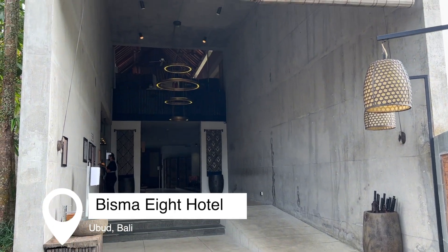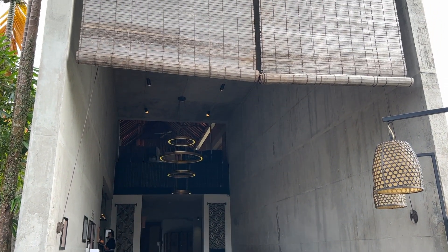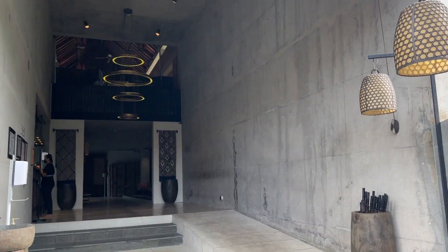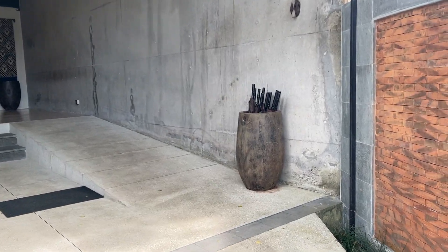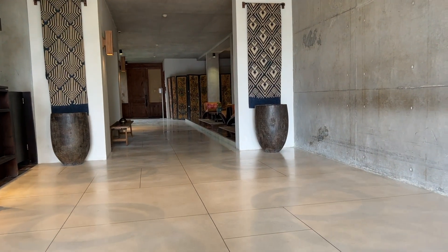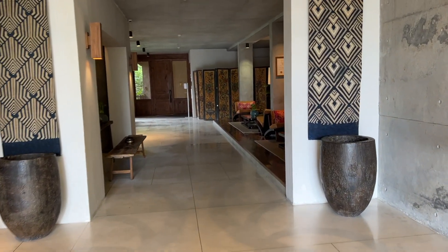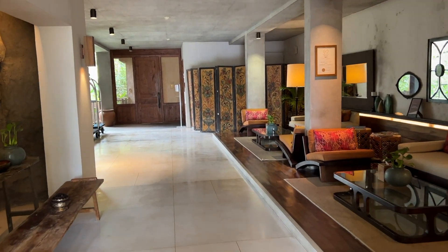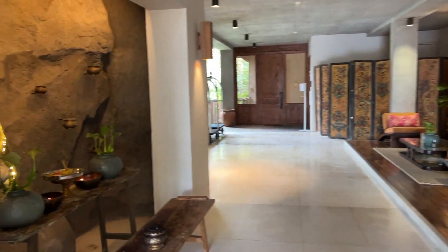In front of the hotel there are bicycles which you can rent for free, and here is the entrance to the hotel. Already in the lobby you can see this mix of industrial and Japanese style — just look at this gorgeous furniture.